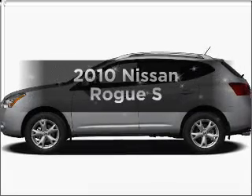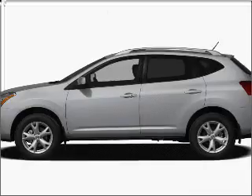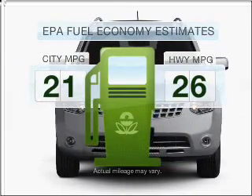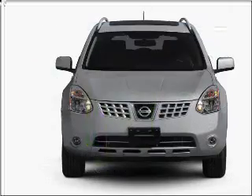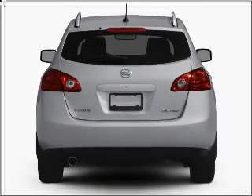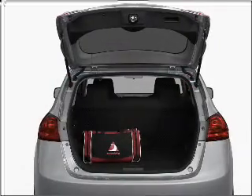Check out this 2010 Nissan Rogue. Everything you need under one roof with this great vehicle. In the city or on the highway, you'll spend less time at the pump with this fuel-efficient vehicle. With an efficient four-cylinder engine that responds smoothly to its automatic transmission, anti-lock brakes help you bring your vehicle to a safe stop.